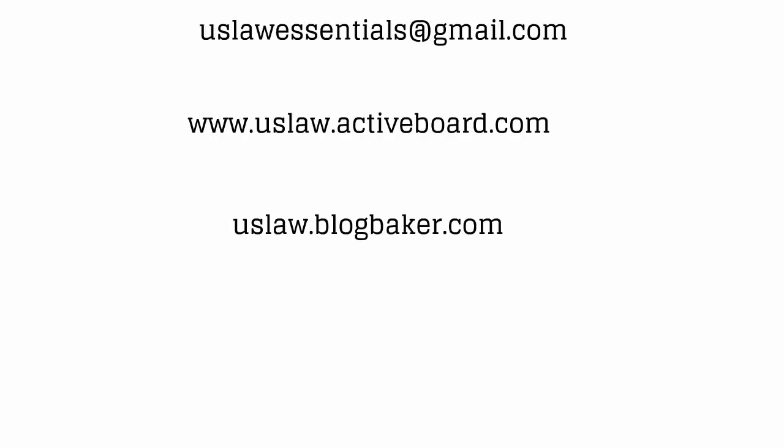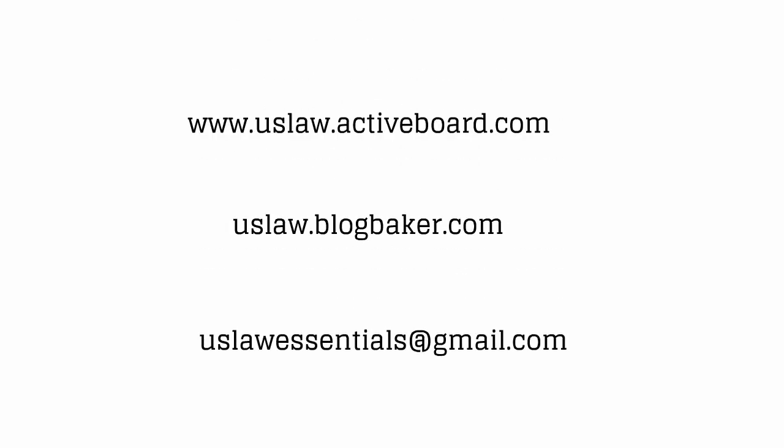If you'd like to discuss comparative negligence or any other matter related to U.S. law, stop by the message board and please visit my blog. Also, submit your comments below and feel free to send me an email.